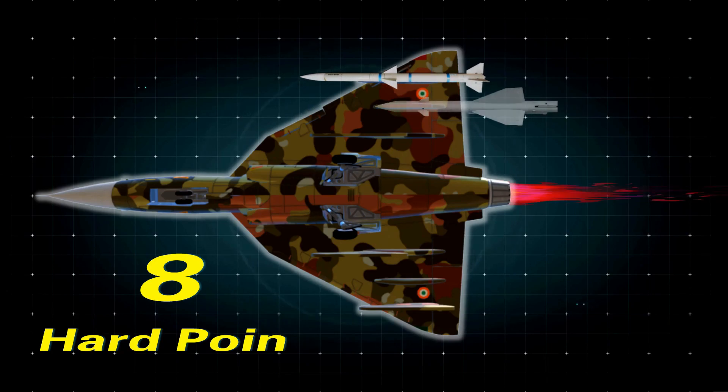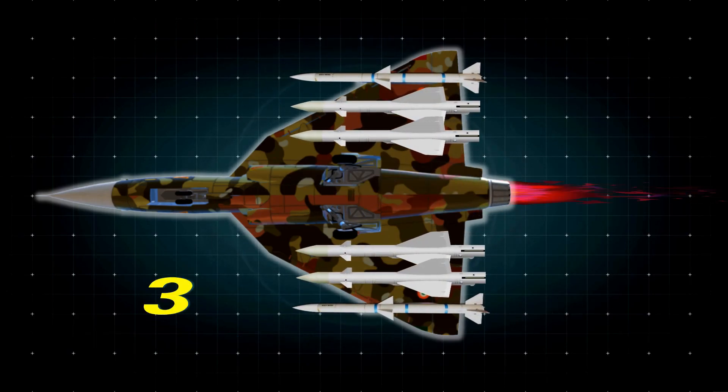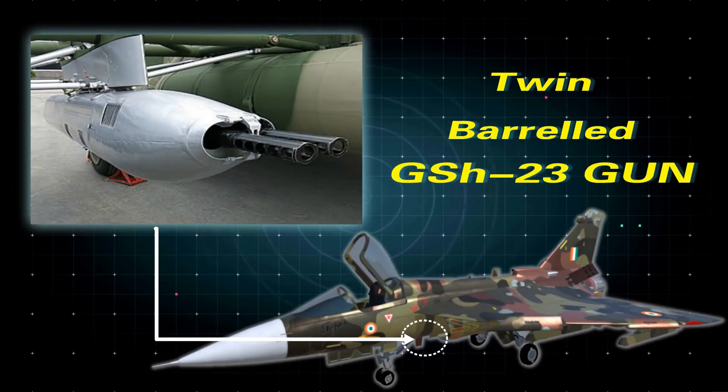The Tejas fighter aircraft has eight external hardpoints to carry weapons and pods — three under each wing, one on the central fuselage, and one installed under the air intake on the port side. A 23mm twin-barreled GSh-23 gun with a burst firing rate of 50 rounds per second is installed under the starboard air intake.